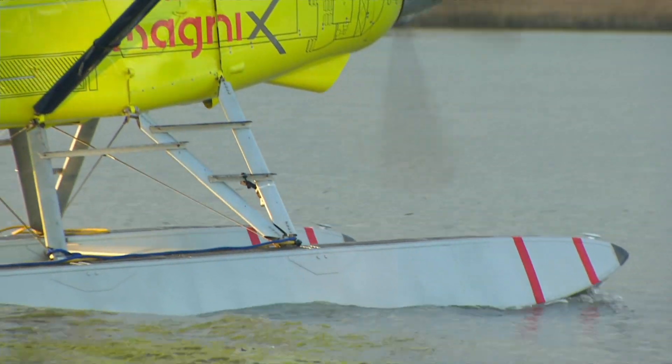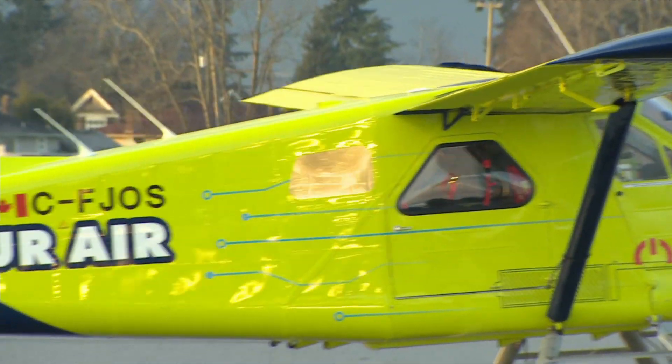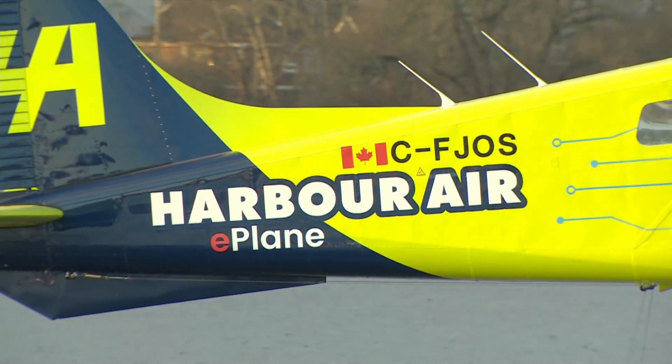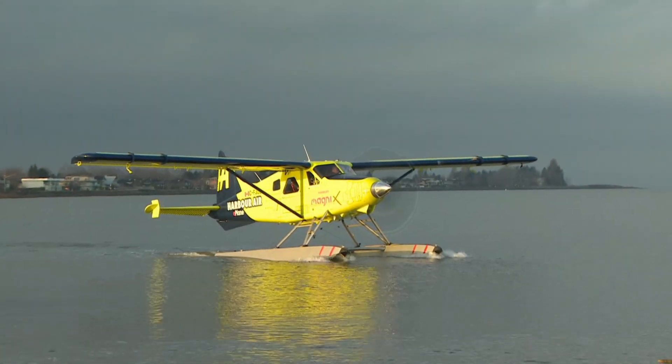So it was all sort of business as usual — only this business is completely unfamiliar. Harbour Air is aiming to become the world's first all-electric airline, in a crowded race to green an industry where emissions are rising faster than all other modes of transport.